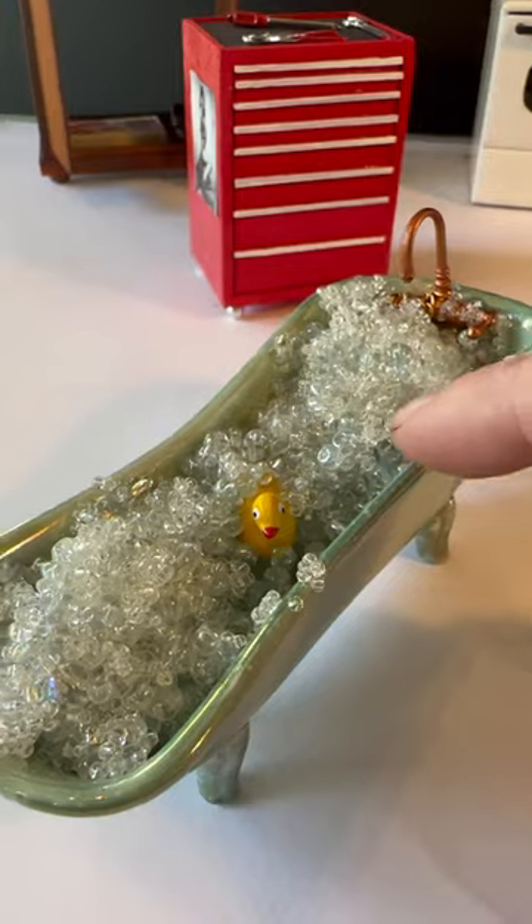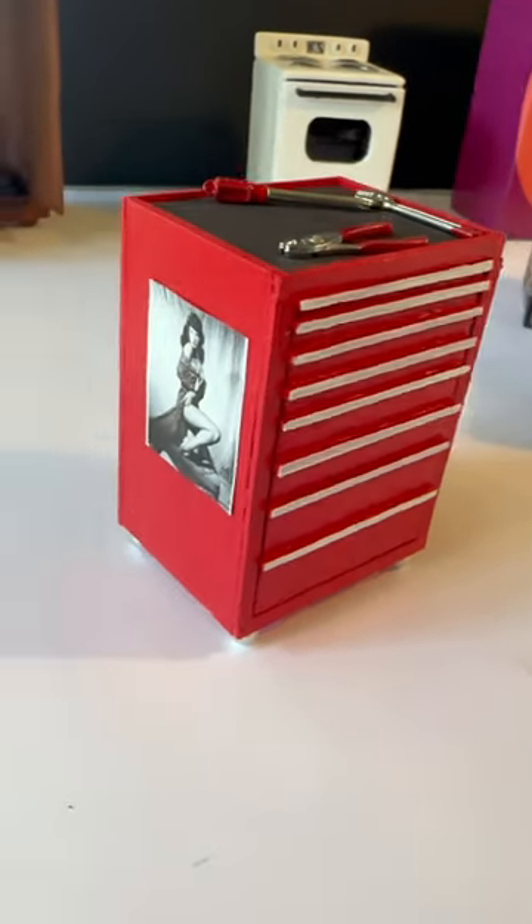I didn't technically make anything here — I just added the bubbles to look like bubble bath. My tool chest with the Betty Page photo.